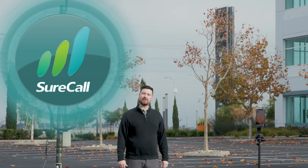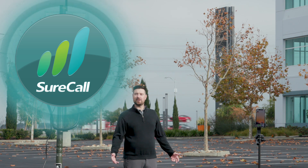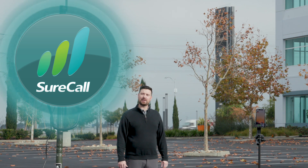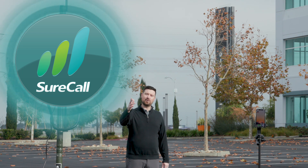Hi, I'm John Bacon, Vice President of Marketing for SureCall, a manufacturer of network signal boosters. Today we're on site for a field test where we're going to be demonstrating the power and simplicity of the Horizon, our network signal booster.